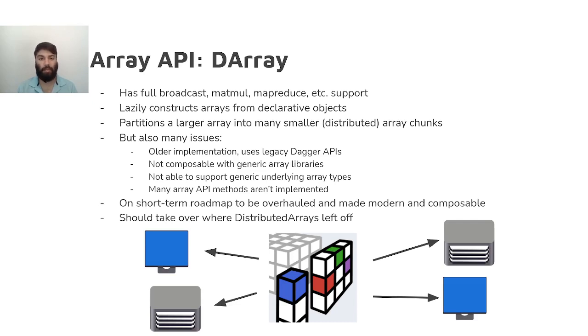As such, the array API is not considered stable and is likely to change in the next few months as we migrate the DArray towards its new implementation. Following that overhaul, however, the API will likely stabilize to match Julia's array API, with the main changes being strictly internal and non-breaking.